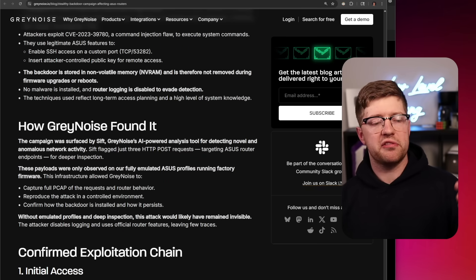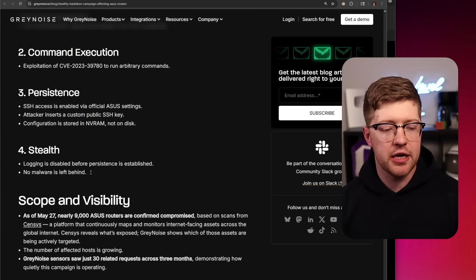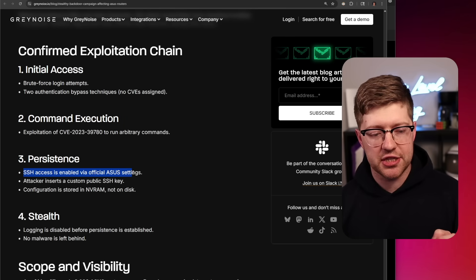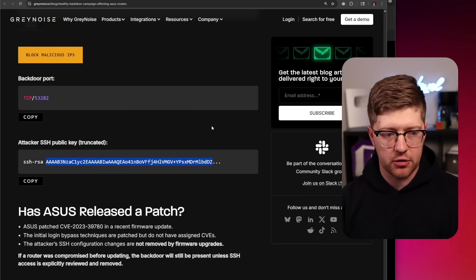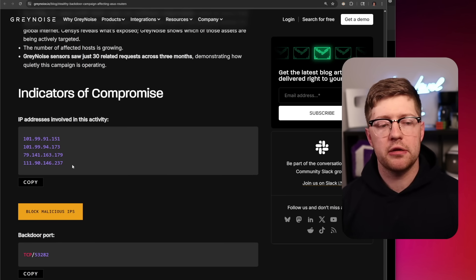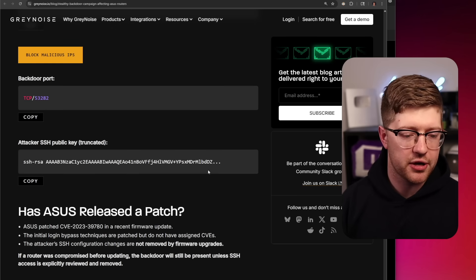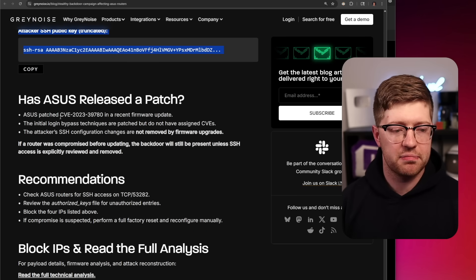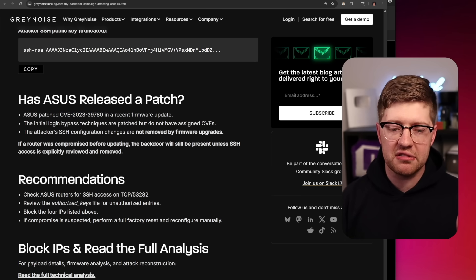Greynoise detected a campaign of routers being attacked, and they were installing a backdoor SSH daemon that would wait for a specific public key — SSH RSA. This is a fingerprint on TCP port 53282. The connections were originating from four specific IP addresses — those are your IOCs. After this bug came out, a patch was released by ASUS to remediate the CVE.